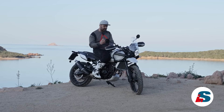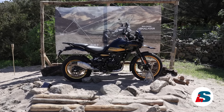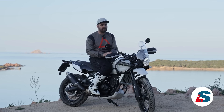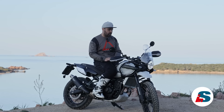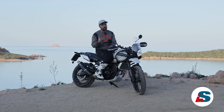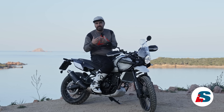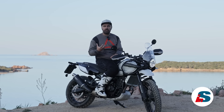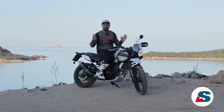Prima di parlare delle sospensioni e della ciclistica, vale la pena ragionare su un aspetto: questa è una moto che parte da 5.900 euro. Che moto possiamo comprare nuova a 5.900 euro? Certi aspetti tecnici come le sospensioni non regolabili non potevano essere presenti di serie, ma il DNA di questa moto è quello di una moto che deve essere semplice, affidabile, duratura, dove bisogna solo pensare a guidare e a divertirsi.